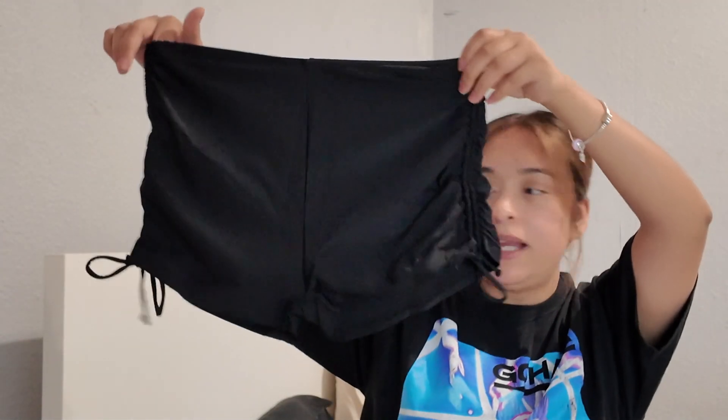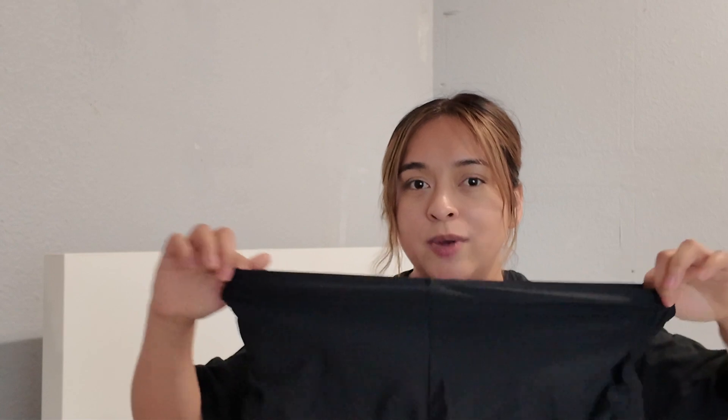And these are the shorts I was talking about earlier for that black and white top. It's just plain black shorts, which I ended up getting in a large because I saw in the comments that said to size up since they don't really stretch as much.